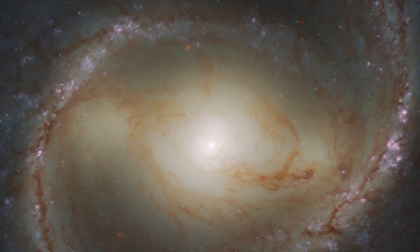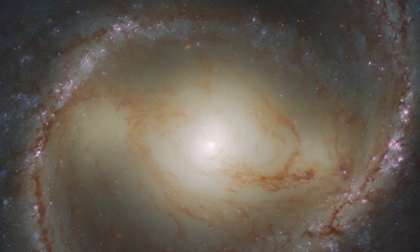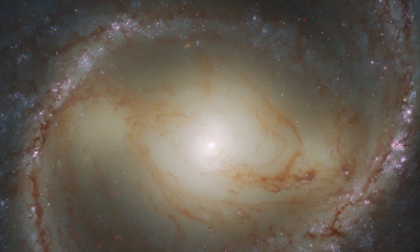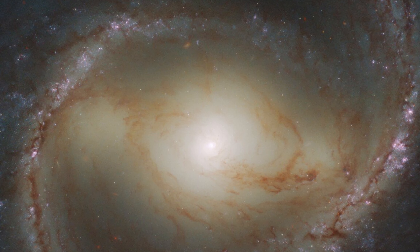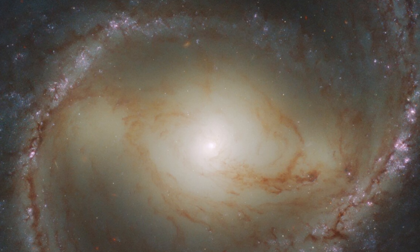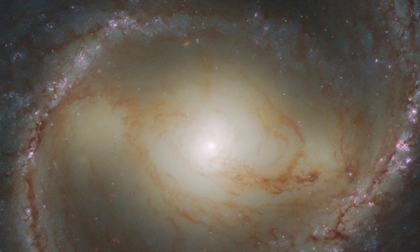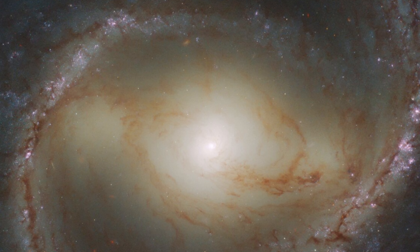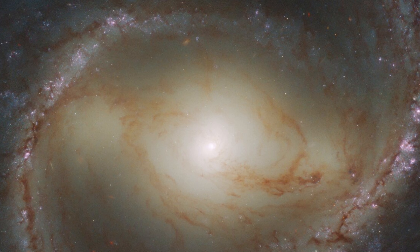It is a barred spiral galaxy, boasting a prominent central bar-shaped structure composed of bright stars. However, behind the galaxy's central bar lies a behemoth black hole that weighs somewhere between 9.6 and 38 million times as much as the sun, according to a statement from the European Space Agency, ESA, which is a partner on the Hubble Space Telescope.